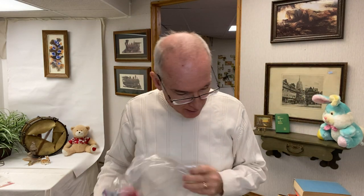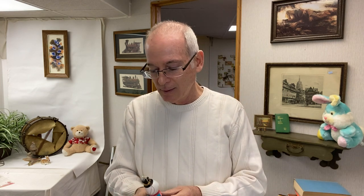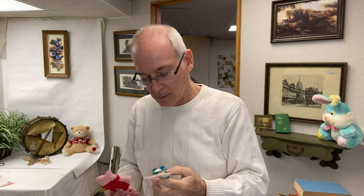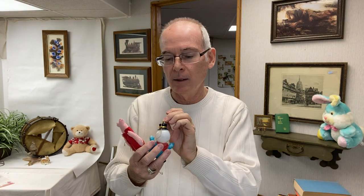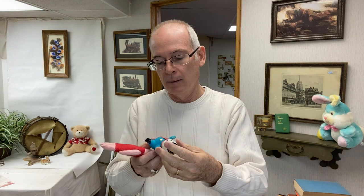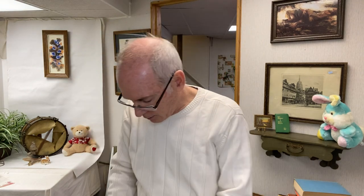I found a couple more things — these are awesome. Look at these little plastic snowmen, flocked. There's a mouse, also flocked. And this guy is made in Japan. And then there was this pig, a little felt pig ornament. I thought they were cute.